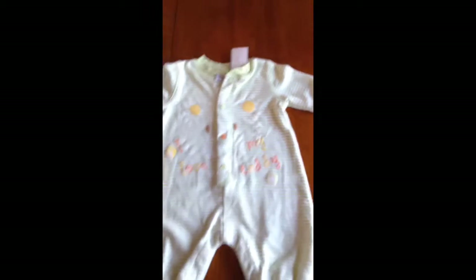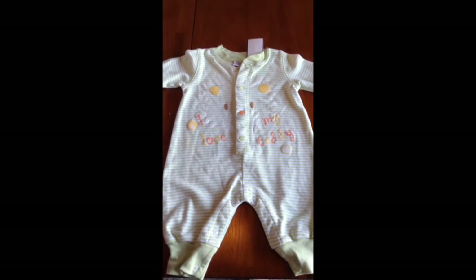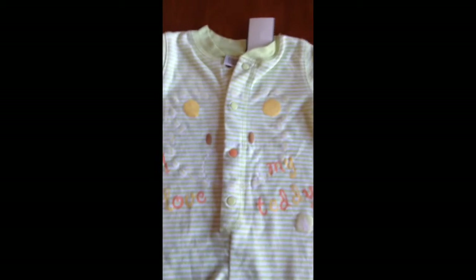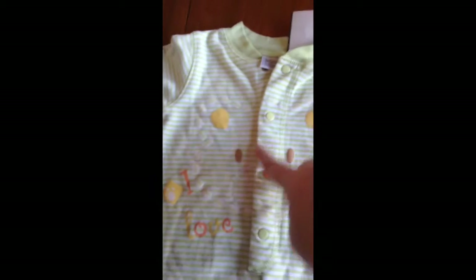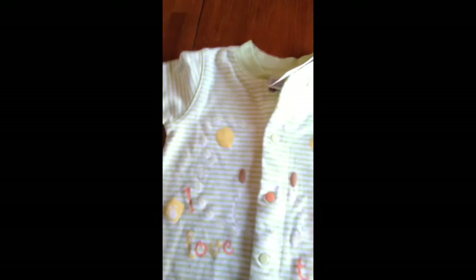And then the last piece is a cute little jumper that says I Love My Teddy and it has a little teddy's face on it. I love the cute little colored buttons and it's from Bright Future and it was $0.99.